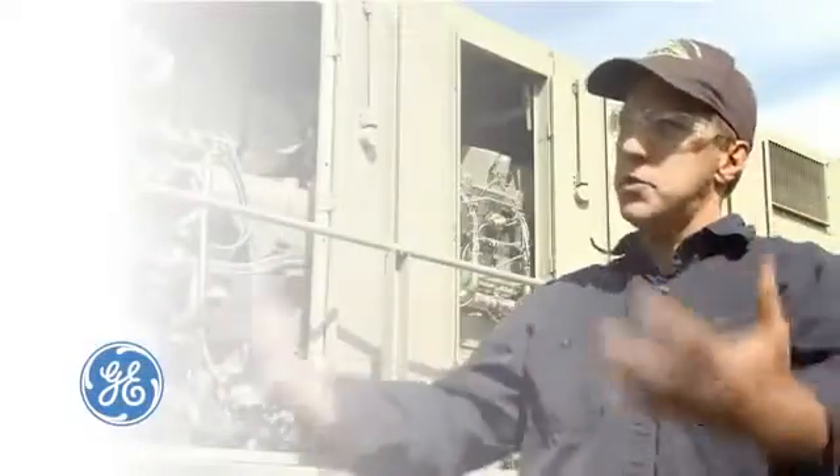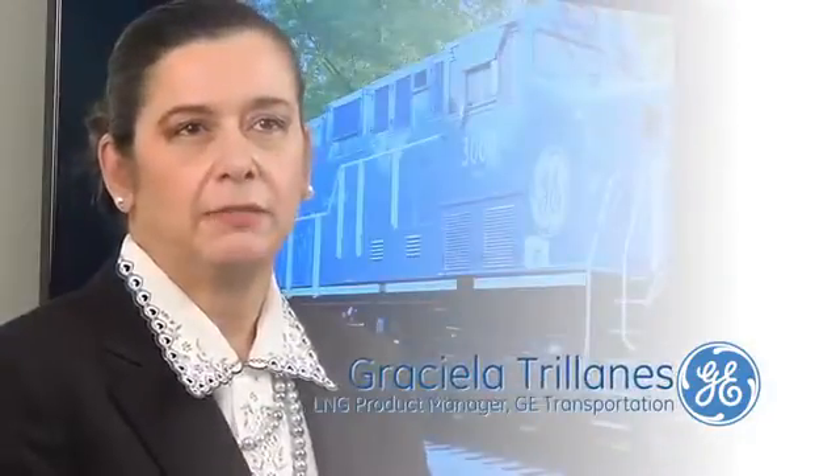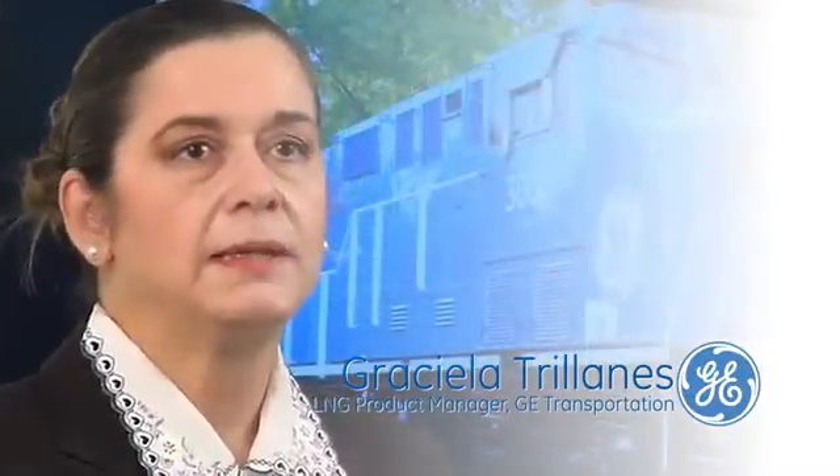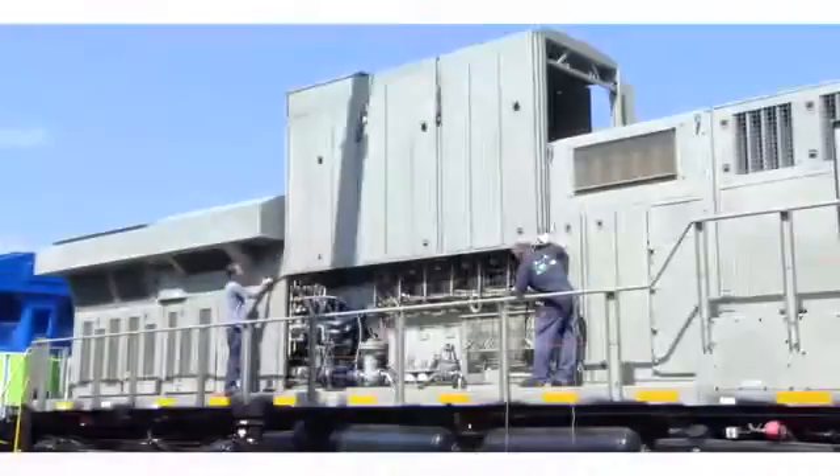Seeing how this whole industry will change over from diesel to natural gas will be just awesome. I think this is going to be a great thing for our customers to help reduce operating expenses. General Electric is always at the front of technology. We will deliver the same performance, the same properties, as a diesel locomotive.